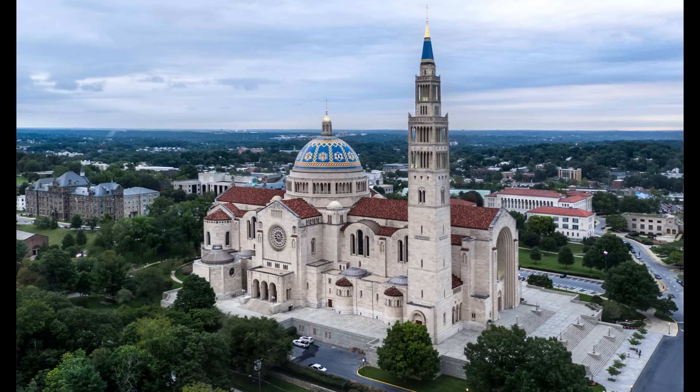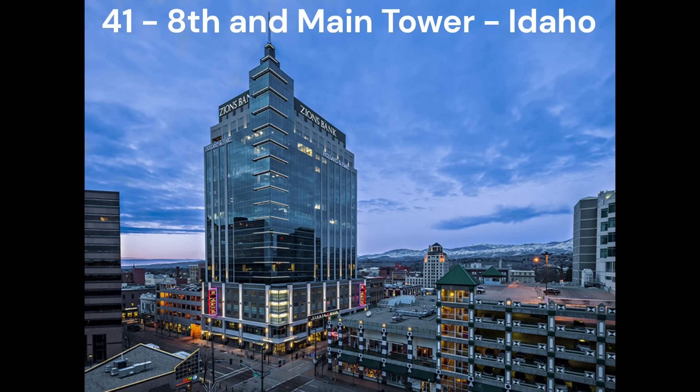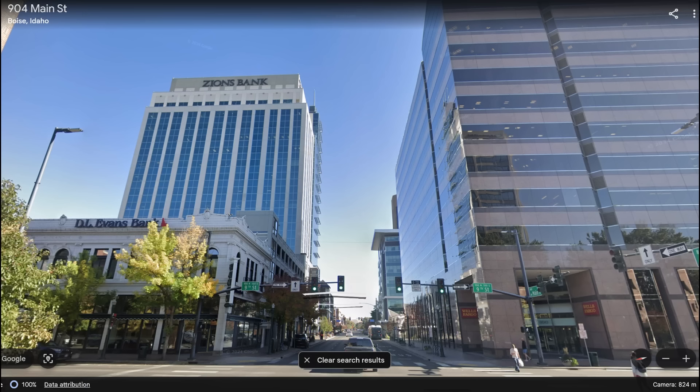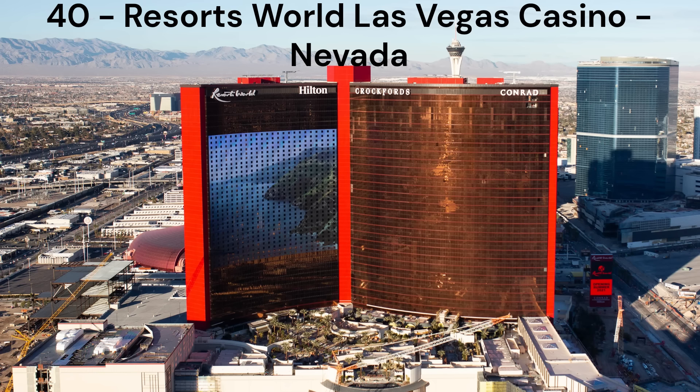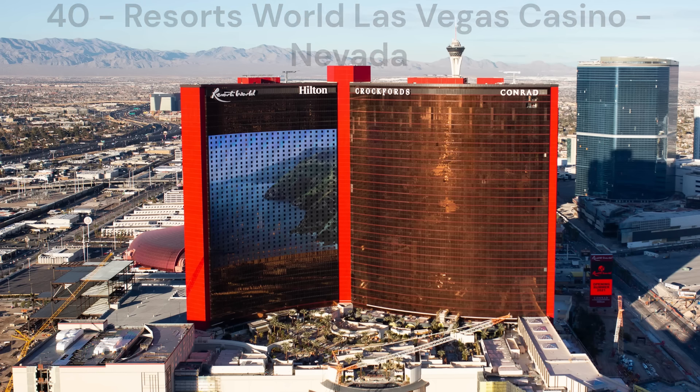Next in number 42, we have the Basilica of the National Shrine of the Immaculate Conception in Washington DC. This is a pretty nice basilica and I don't have much against it. However, compared to the other buildings on this list there are just a lot more better looking ones, which is why I've ranked it this low. Next in number 41, we have the 8th and Main Tower in Boise, Idaho. Viewed from behind it looks decent as it's all nice and uniform, but from the front and side the glass facade just mismatches with the rest of the facade, which I think ruins the look and places this in the bottom 10.